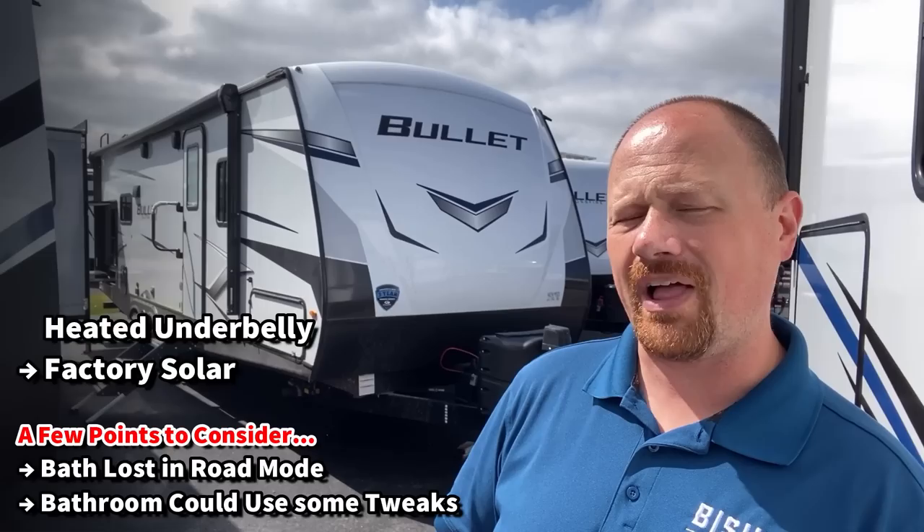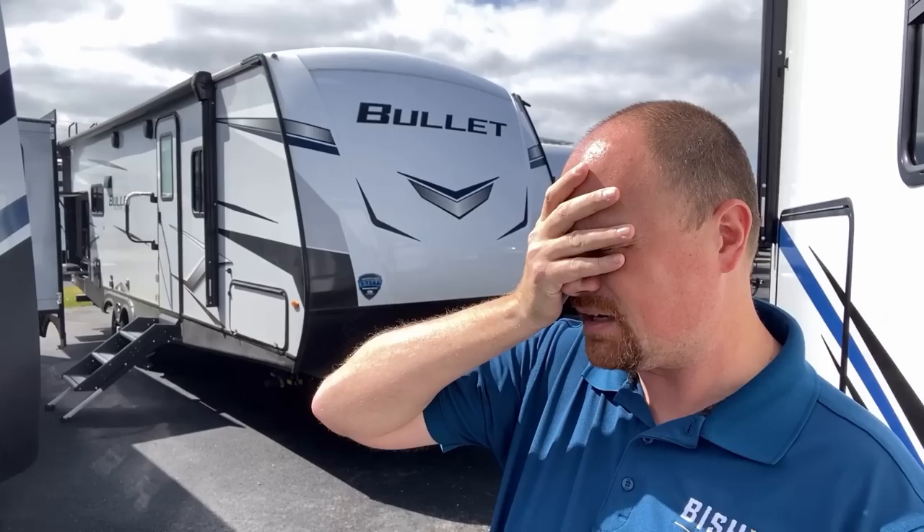Like any floor plan, it's got a couple of little hitches in its giddy-up. In road mode, you're flat going to lose the bathroom. And it has a radius shower, which some people really don't like, but it has monster storage in the bathroom.